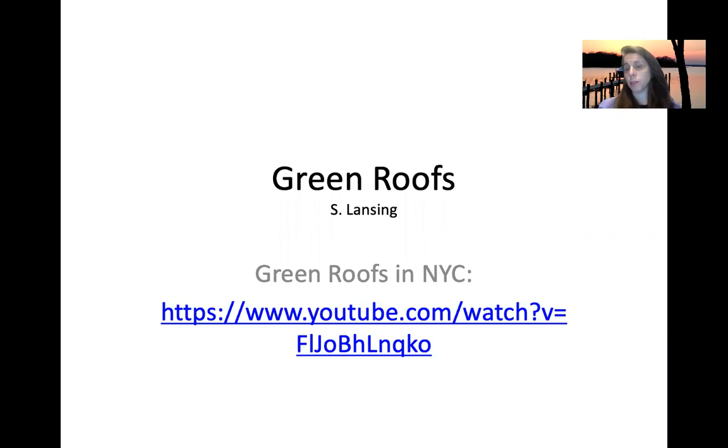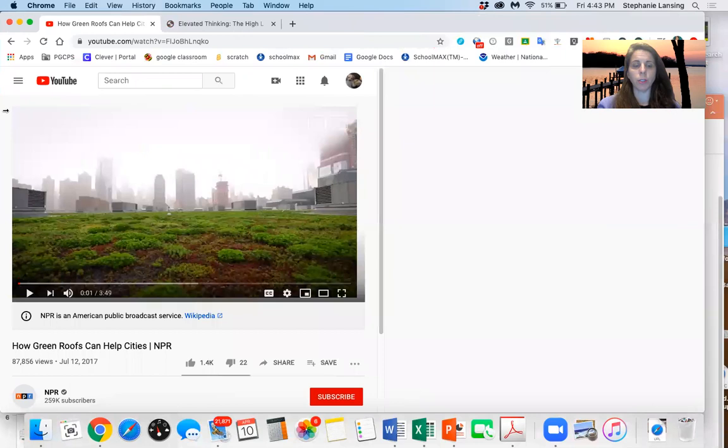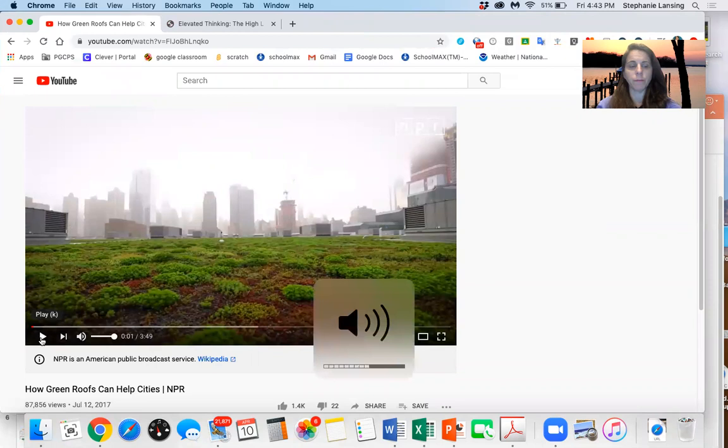Hi, this is the green roofs lecture. We're going to get started with a video from NPR. So enjoy, and then we will start talking specifically about green roofs.